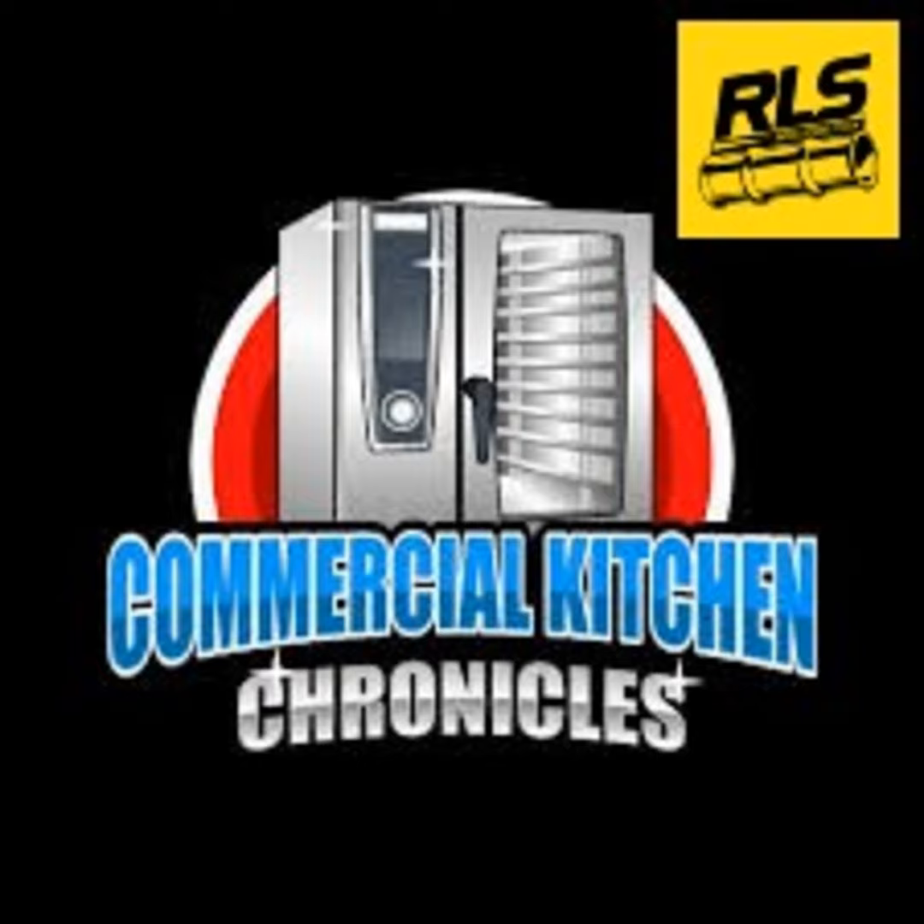What's up everybody and welcome back to another episode of the Commercial Kitchen Chronicles. I'm your host Pat Finley and tonight I have Jason Latimer and David Jones on.